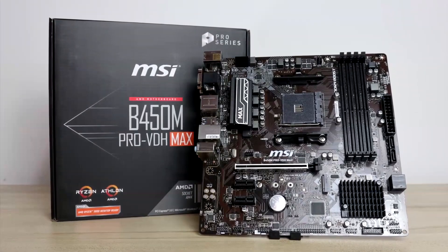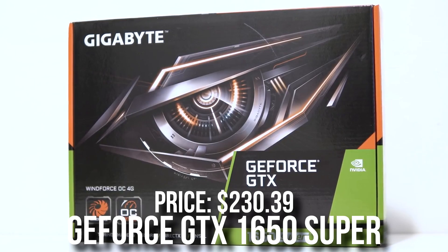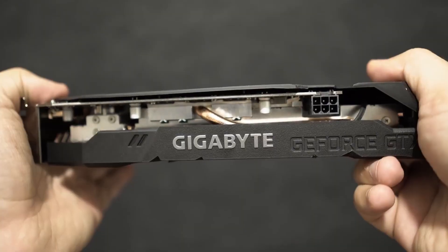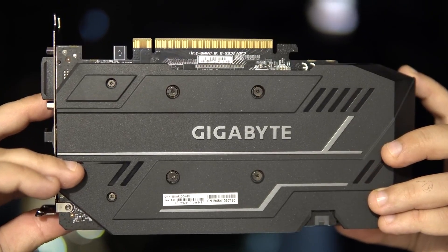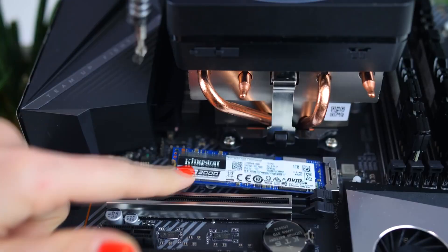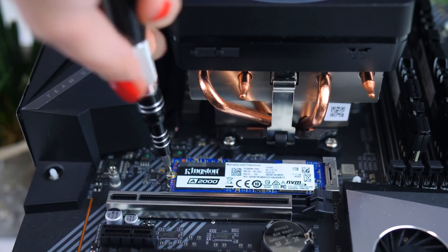Some of these prices are outdated, but I'll tell you the real price of the whole system at the end. For the GPU, the GTX 1650 Super — I think we can do so much better than this, especially at $230. We can cut costs elsewhere and put that money toward the GPU, which is the most important component for gaming. For storage, the Kingston A2000 500GB NVMe SSD is definitely overpriced at $65 — you can get a $50 1TB Gen 3 SSD that performs the same.